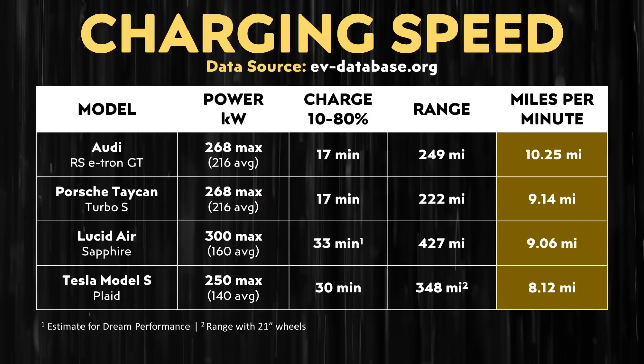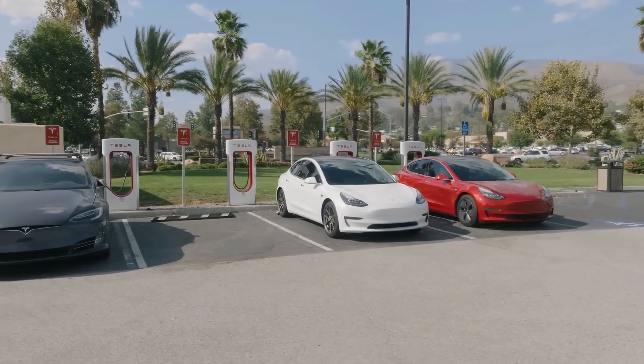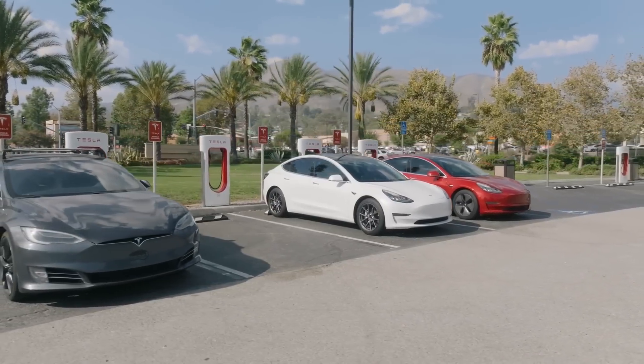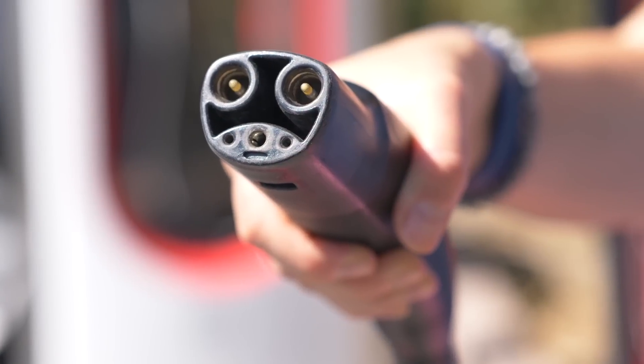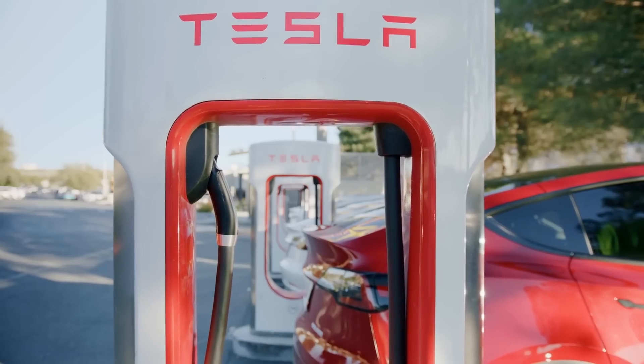While adding 8 miles per minute of charging is still impressive, the Lucid Air slightly beats it out. However, do note that this requires a 300 kilowatt charger, and there aren't as many of those available as Tesla's V3 250 kilowatt chargers. And despite other big brands like Ford and GM announcing that they're switching over to Tesla's NACS standard in North America, Lucid has not yet done that. So I believe the Plaid Model S is actually a more convenient vehicle when it comes to practical real-world use, because of the Tesla supercharging network.